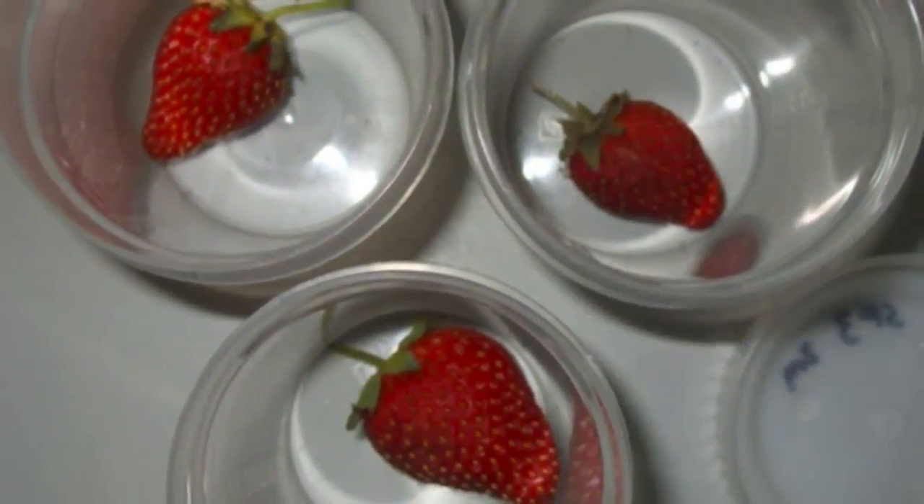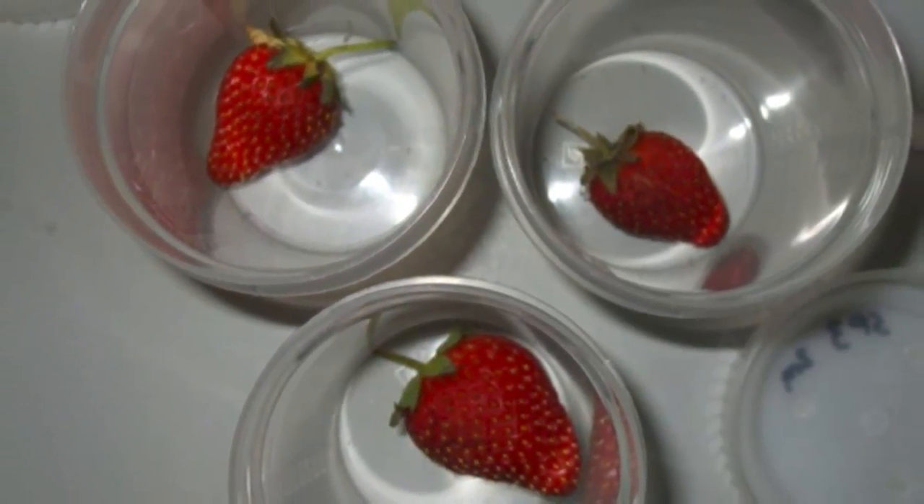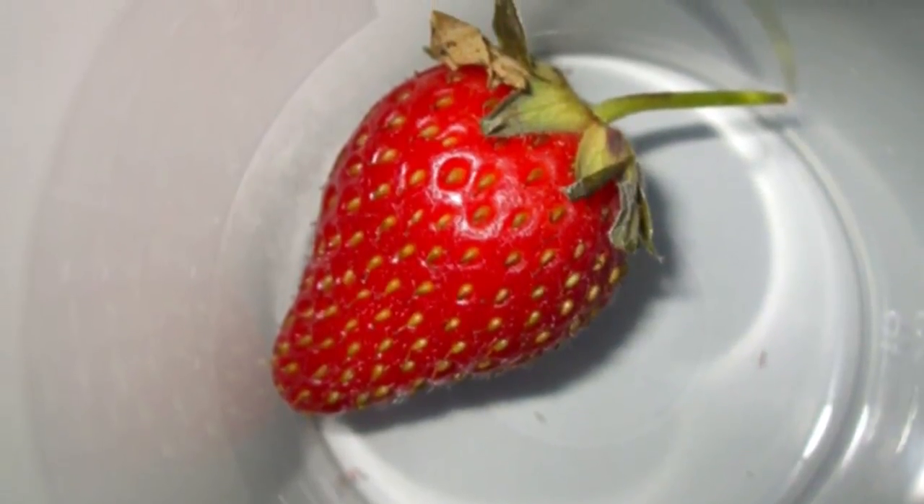Basically we did the test, they looked alright, so we left them over the weekend and we came back after the weekend and they were beautiful. No fur, no nothing. So we suddenly realised that we had something on our hands that was possibly going to be of great value for stopping fruit going furry.